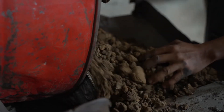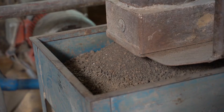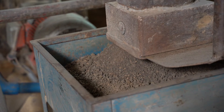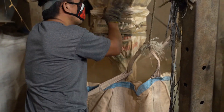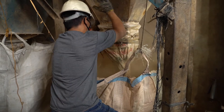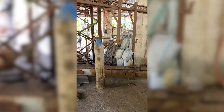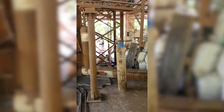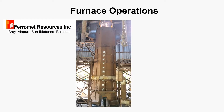Raw laterite ore is subjected to drying to remove excess moisture, then followed by crushing and pulverizing to ensure homogeneity of the sample. Next, the pulverized laterite ore is added with powdered carbon and bentonite and placed inside a disc pelletizer to produce the pellets.